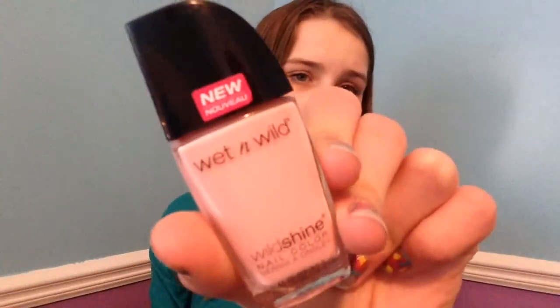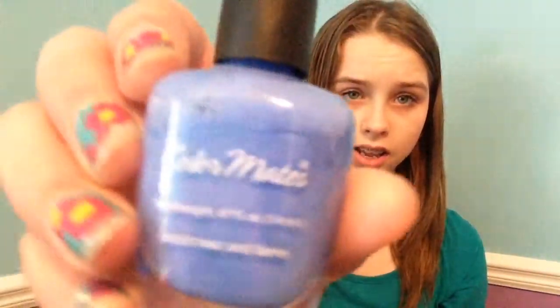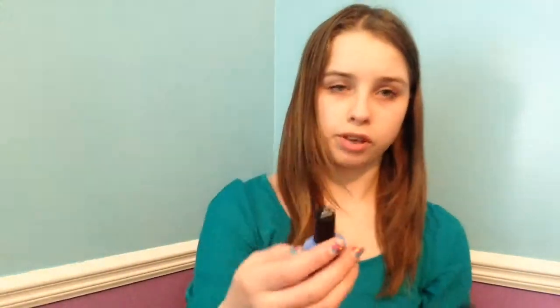The first question is: what is your favorite spring nail polish? One is this color — it's kind of like a peachy pink — and then another one is this really pretty blue. I just think they're really pretty colors for spring.